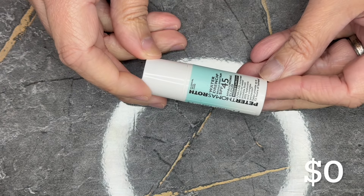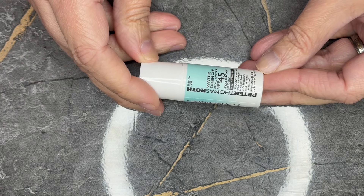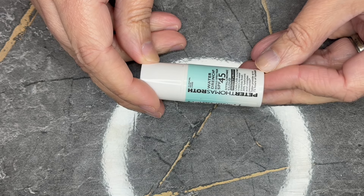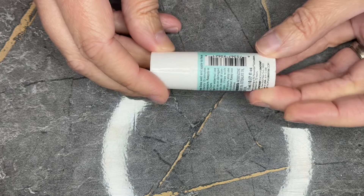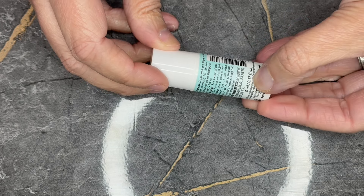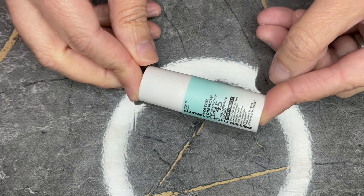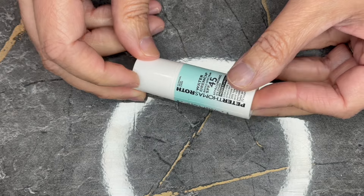Next we have from Peter Thomas Roth. This is the Woodard Drench Broad Spectrum SPF 45 Hyaluronic Cloud Moisturator — that is a lot to say. This is in a 0.17 fluid ounce bottle. Unfortunately, Sephora nor Peter Thomas Roth sells it in this size, so therefore zero value.